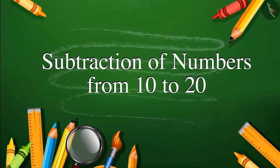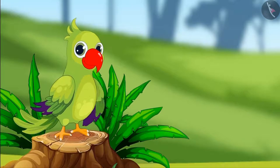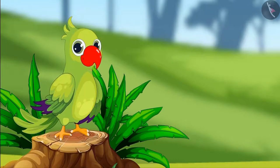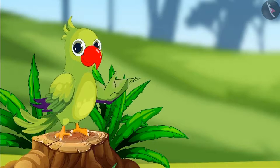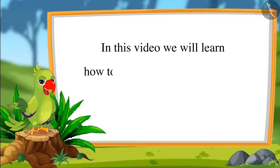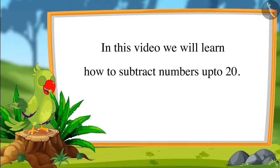Subtraction of Numbers from 10 to 20. Hello children, I am the parrot. Welcome to this video. Let us see what we will learn in this video. In this video, we will learn how to subtract numbers up to 20.